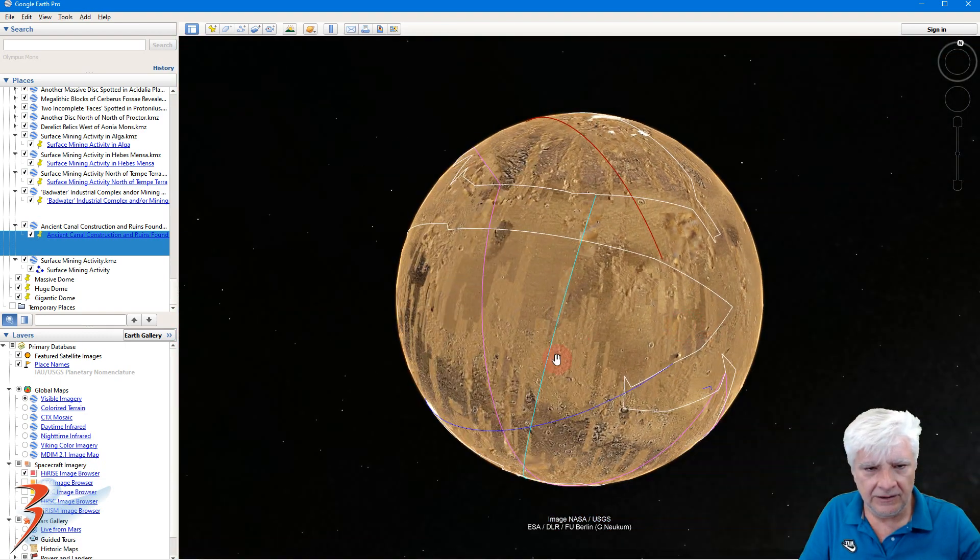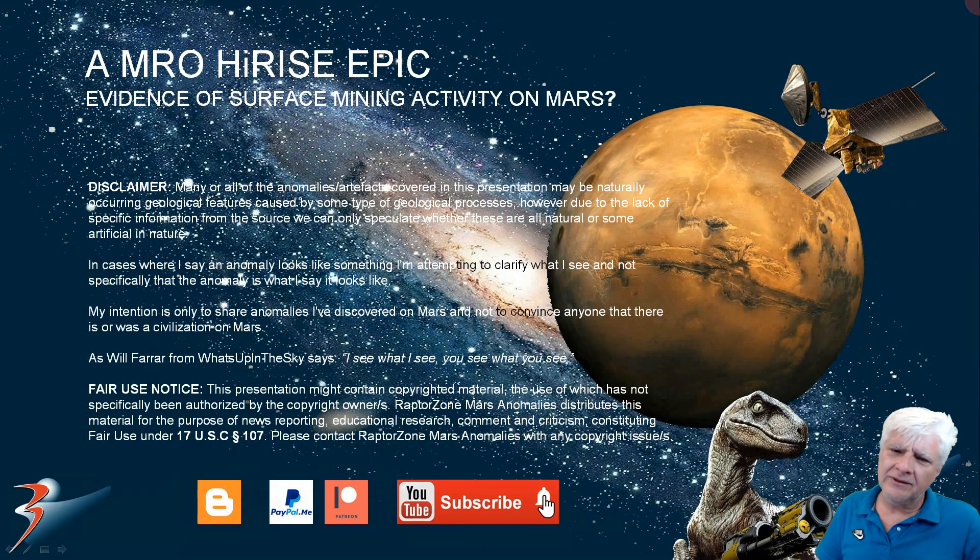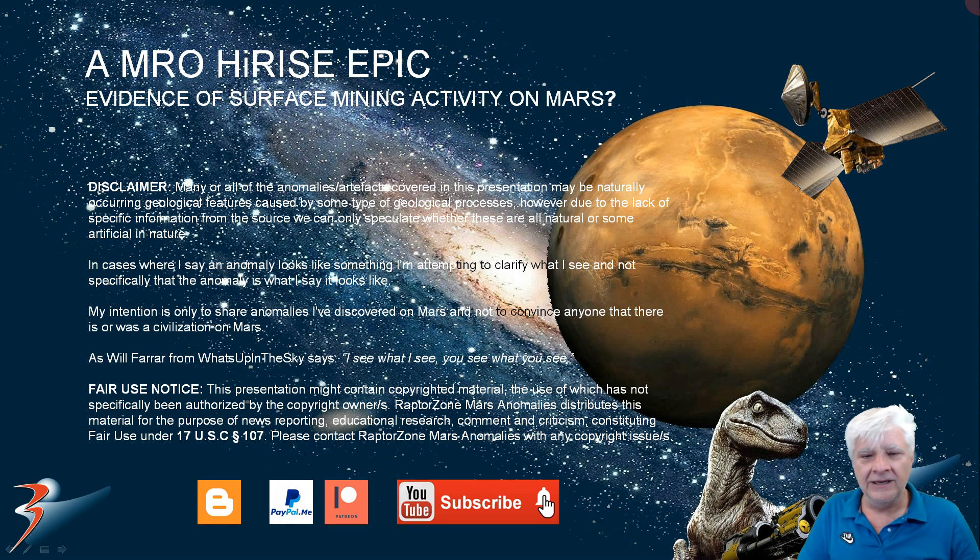These were just a couple of the examples that I felt show evidence of surface mining activity on Mars — or just geological features. Let me know in the comments below what you make of these anomalies. Maybe we can work out amongst ourselves what we're looking at. Do stay tuned, remember to hit the notifications bell when you subscribe — you'll be notified as soon as I upload my next video. Thanks again for watching, I'll see you in the next one, bye bye for now.